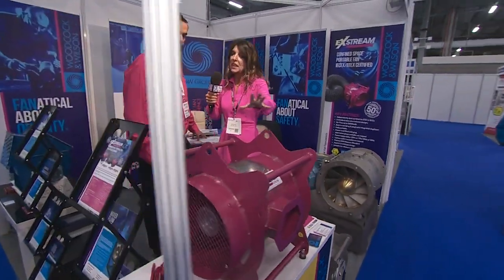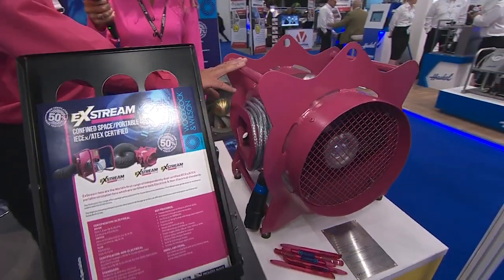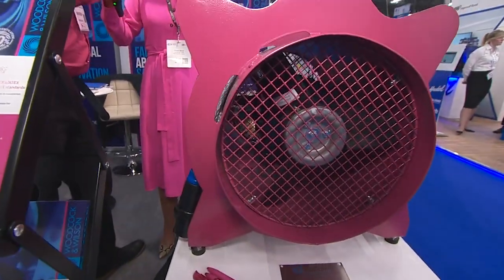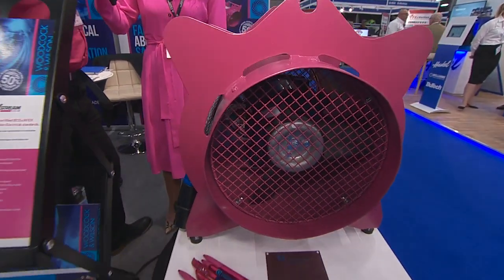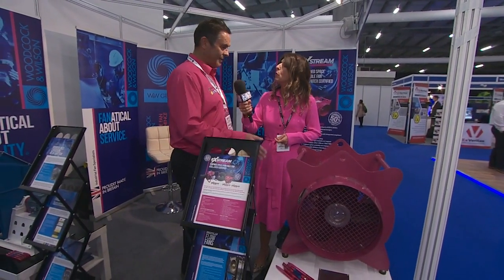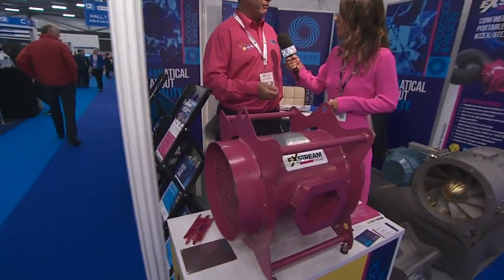So tell me what this pink item is here in front of us to match our clothing. So this is the Xtreme fan range, which is a portable ventilation range and it's the only one that's dual certified for mechanical as well as electrical for a safety standard — the only one in the world. We're the first company to bring this and take fan safety for the oil and gas industry forward.